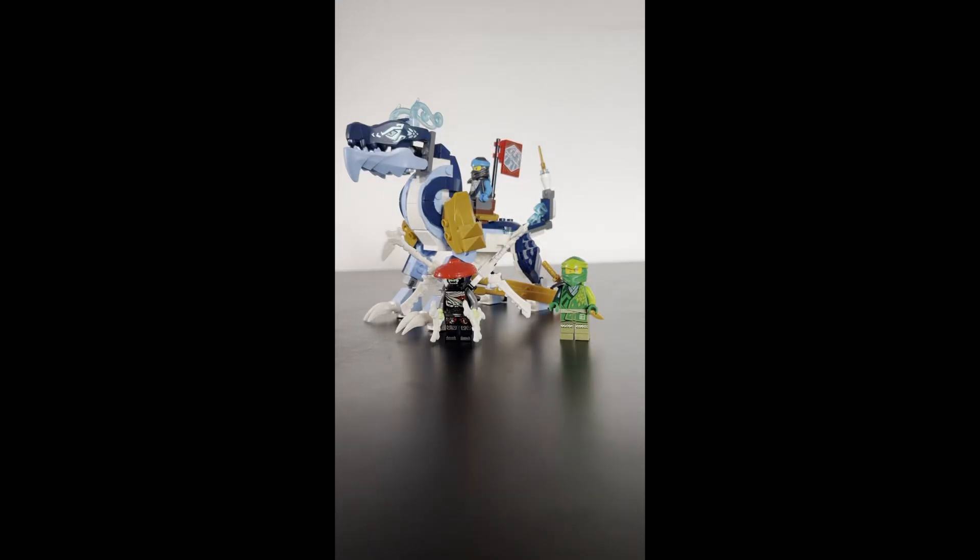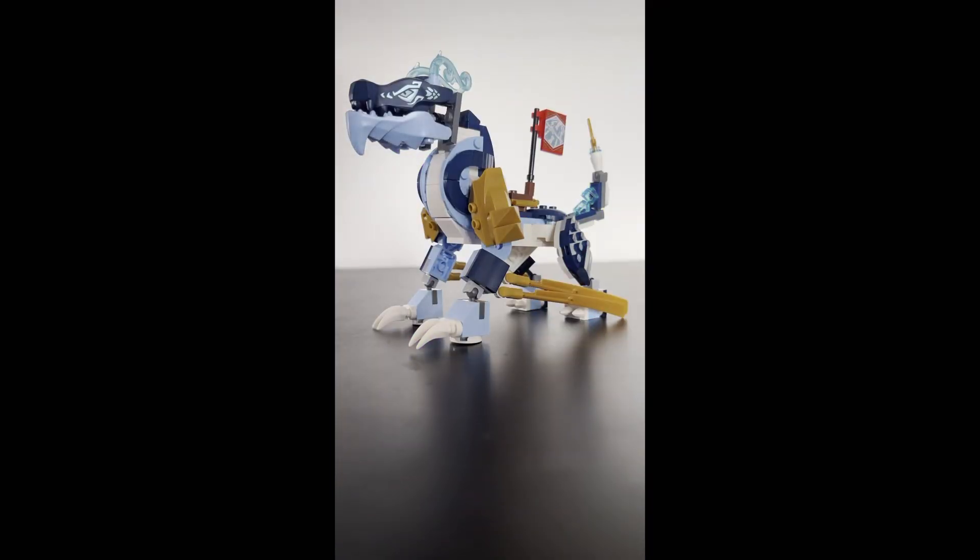Hey guys, I'm Max and this is Nia's Water Dragon, Evo. The dragon is so cute. Just look at it. It looks like a little puppy that wants to play with its owner.